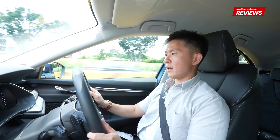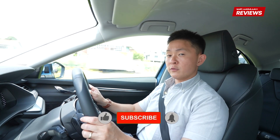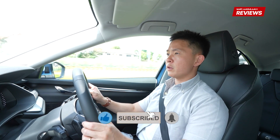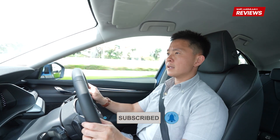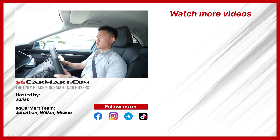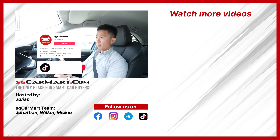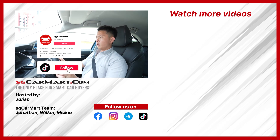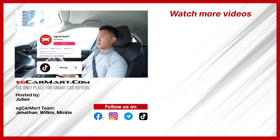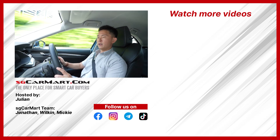So there you have it — that's the review of the all-new Skoda Octavia Mild Hybrid. Hope you guys enjoyed the review as much as I've enjoyed driving the car. Please share the video with your friends and family, and don't forget to like and subscribe to our YouTube channel. Comment below and let us know — is it a will buy, won't buy, or go try? Also follow us on TikTok at SGCarmart. In the meantime, stay safe, be well.